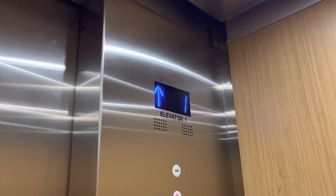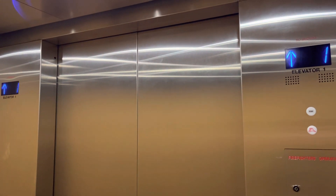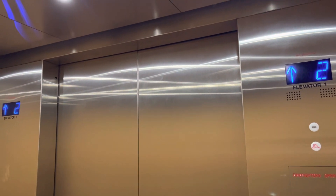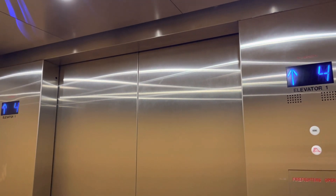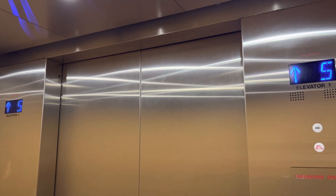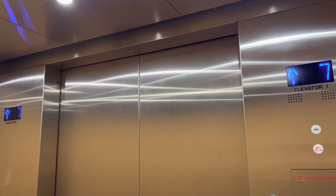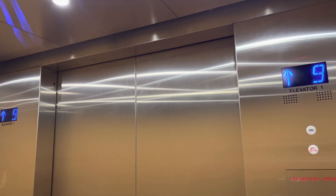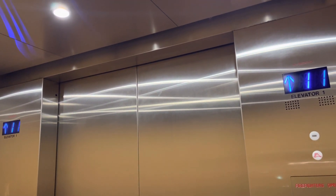These are the elevators at the Radisson Hotel in downtown Salt Lake City, Utah. Otis Series M2, traction, Gen 2.